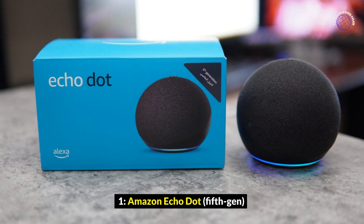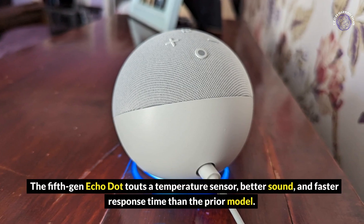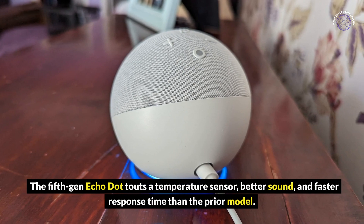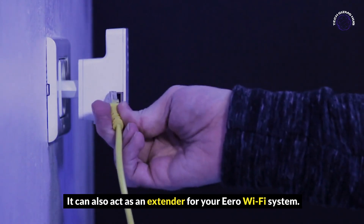Amazon Echo Dot 5th Gen: The 5th Gen Echo Dot touts a temperature sensor, better sound, and faster response time than the prior model. It can also act as an extender for your Eero Wi-Fi system.